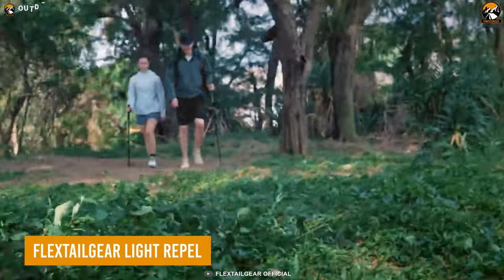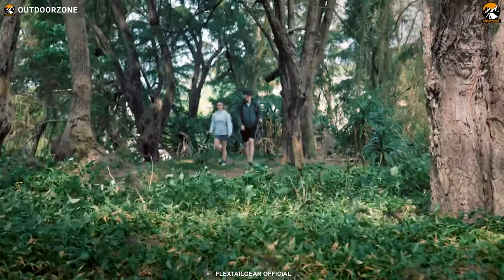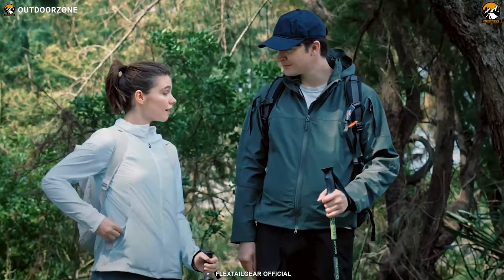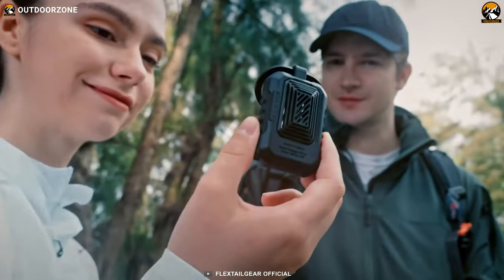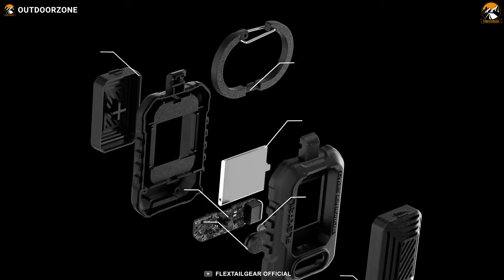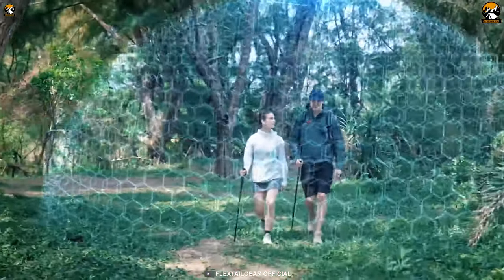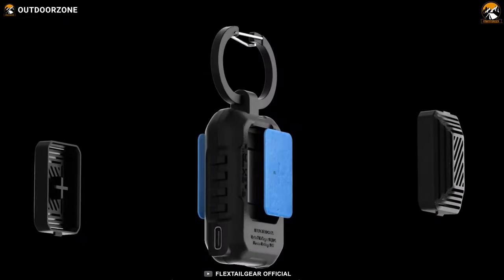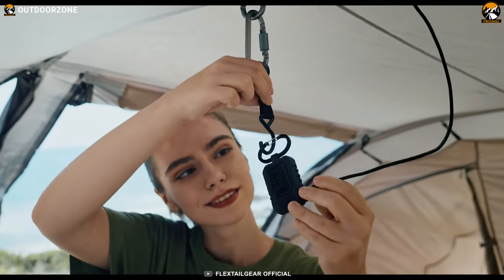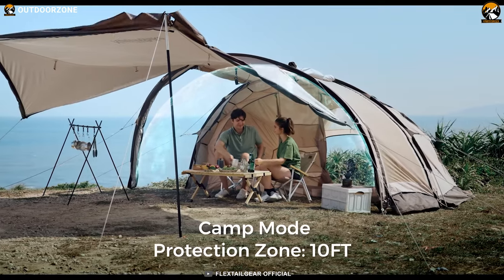Mosquitoes are one of the most common and irritating bugs on outdoor adventures. That's why it's always wise to have the Flex Tail Gear Light Repel on a camping adventure — known as one of the most powerful and portable mosquito repellers available. It keeps mosquitoes away up to 10 feet, and the unique heating plate heats up the repellent pad, releasing a scent to form an invisible shield within just 30 seconds.